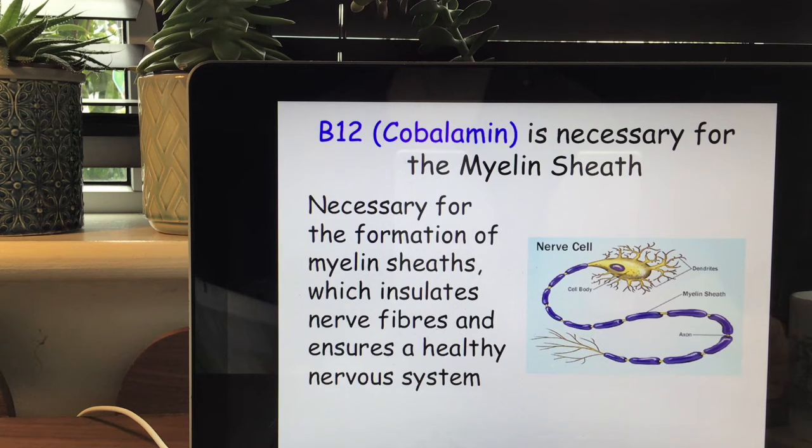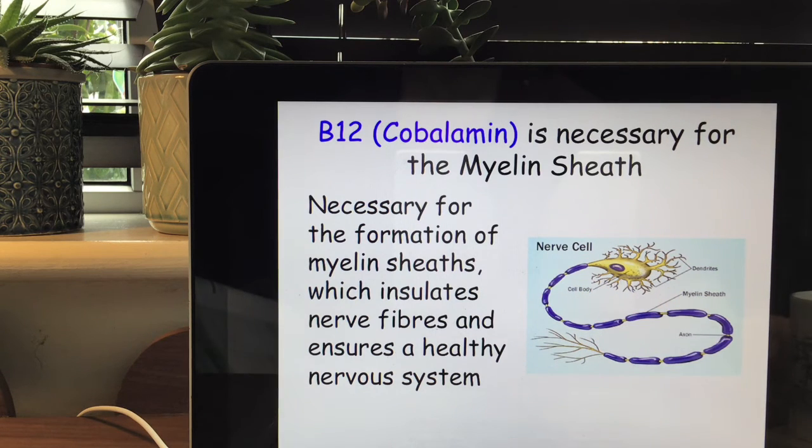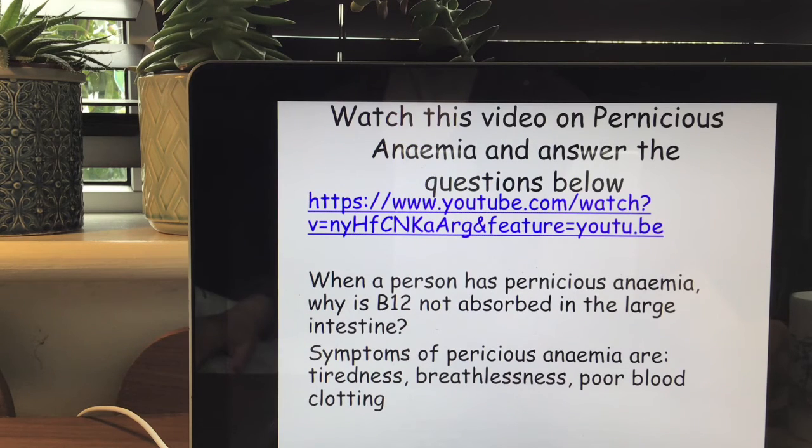We also need B12 for the myelin sheath. B12 is necessary for the formation of myelin sheaths which insulate nerve fibers and ensure a healthy nervous system. Without enough B12 you might experience a shaky leg, pins and needles, tremors, delayed reactions, tiredness, fatigue, pale skin, irritability or being cranky. Women often take it for pre-menstrual tension. There's a video on pernicious anemia I want you to watch — I'll keep this video going and you can go back to it at the very end.